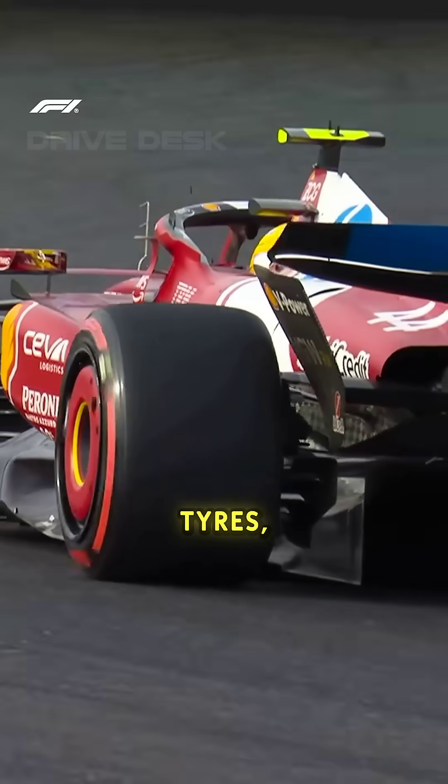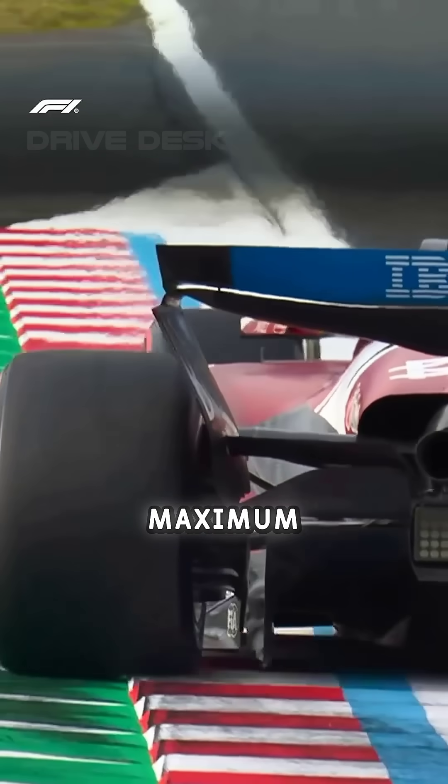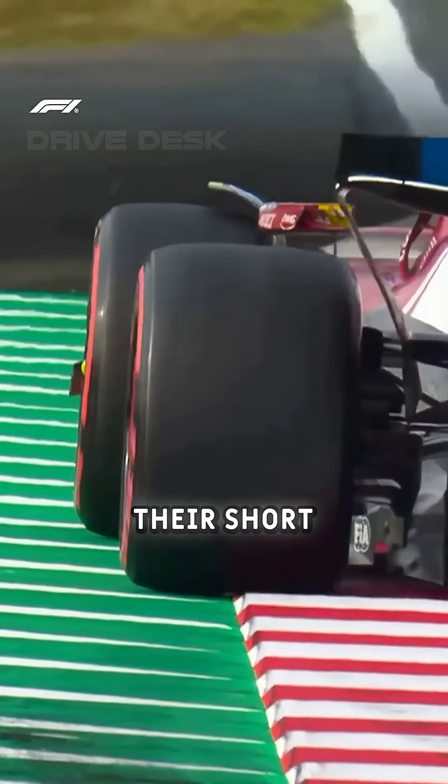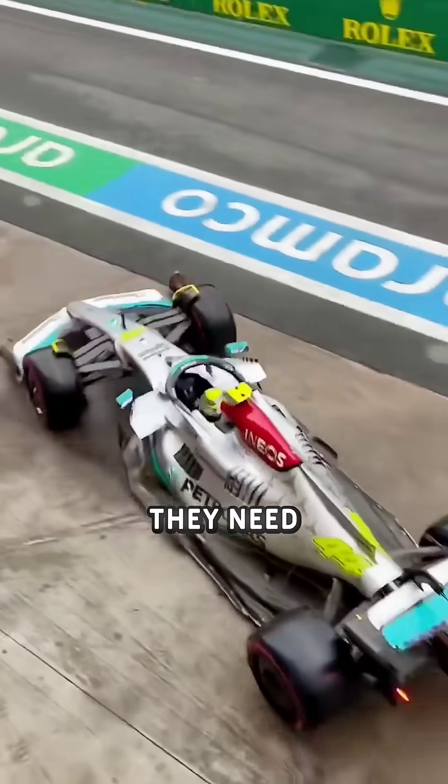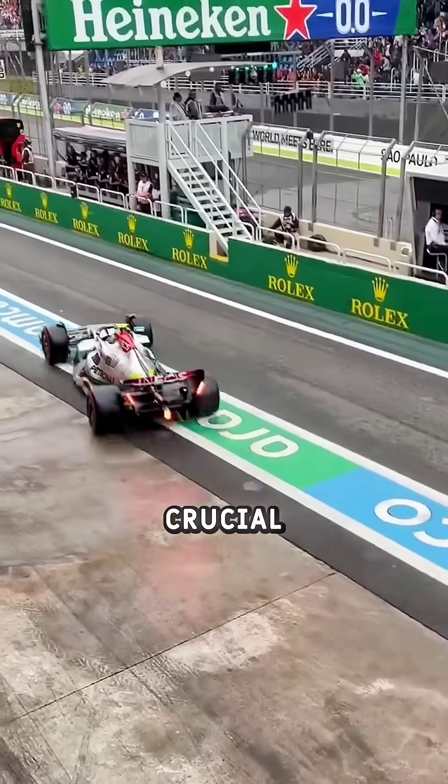Number one: red tyres. These are the soft tyres. They're the fastest, meaning they give maximum grip, but the downside is their short life, usually only 15 to 20 laps. Teams use them when they need quick overtakes or extra pace during crucial race moments.